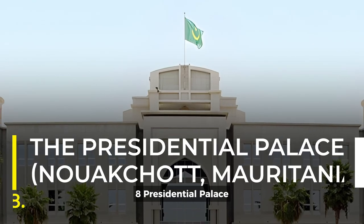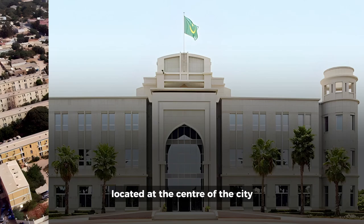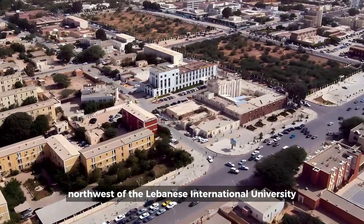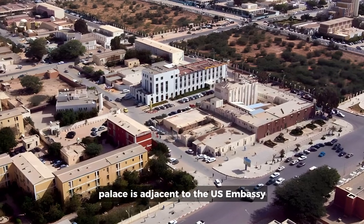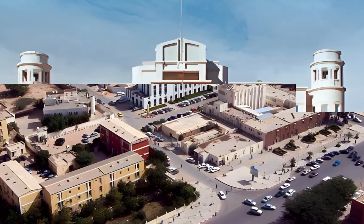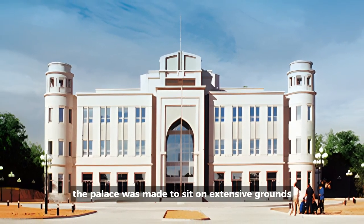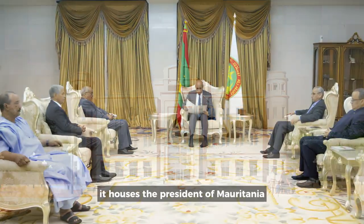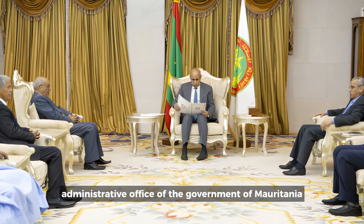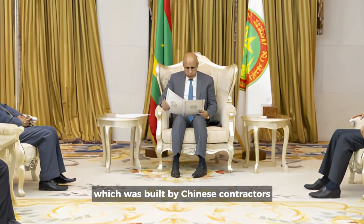8. Presidential Palace, New Akashat, Mauritania. Located at the center of the city, northwest of the Lebanese International University, Mauritania's Presidential Palace is adjacent to the U.S. Embassy. Indisputably the most spectacular landmark in the city, the palace was made to sit on extensive grounds and beautiful gardens. It houses the President of Mauritania and is the principal administrative office of the government of Mauritania, which was built by Chinese contractors.